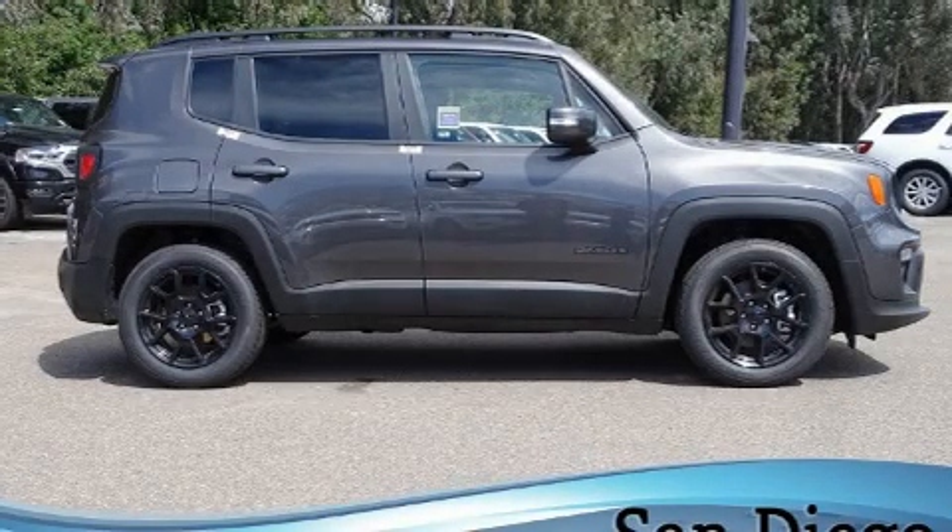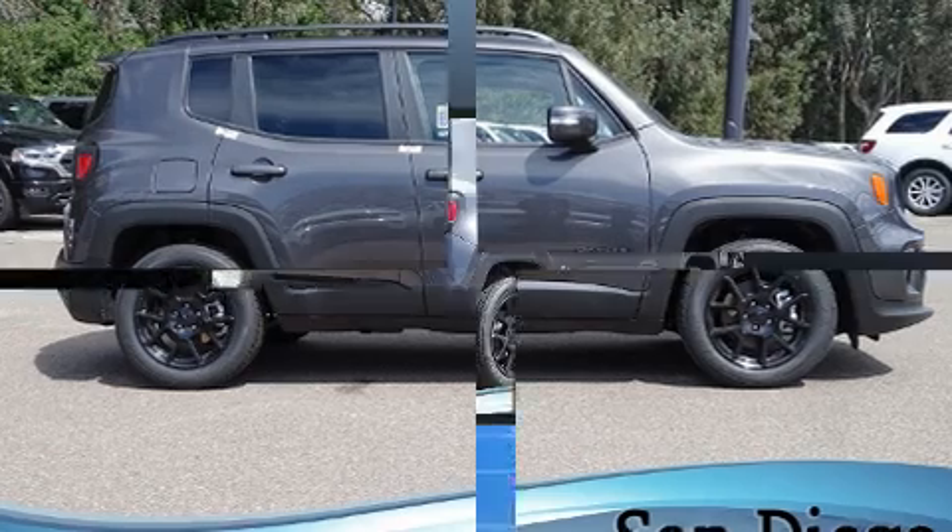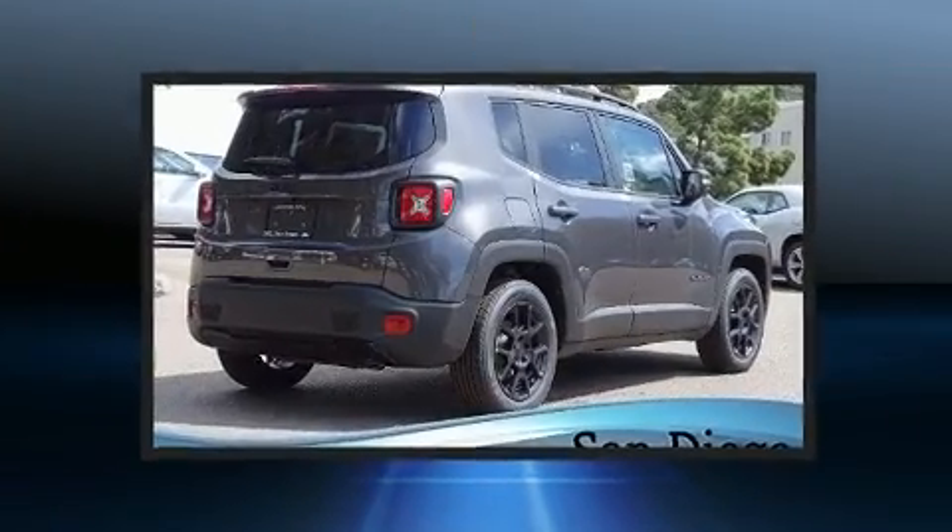Discerning drivers will appreciate the 2020 Jeep Renegade. It features an automatic transmission, front-wheel drive, and a 2.4-liter four-cylinder engine.